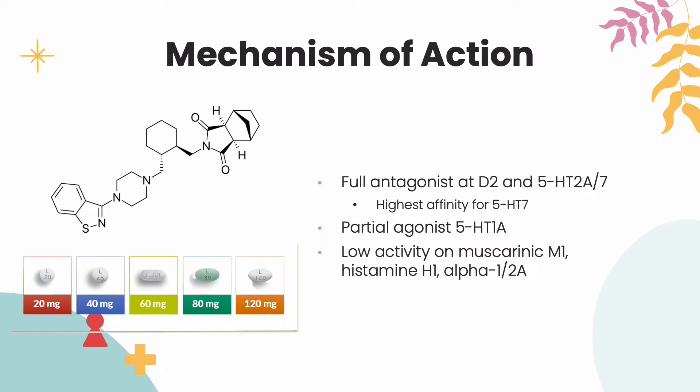Lurasidone also has low activity on muscarinic M1, histamine H1, alpha-1, and 2A adrenergic receptors, which minimize the risk of orthostatic hypotension, sedation, weight gain, and cognitive blunting generally associated with antipsychotics.